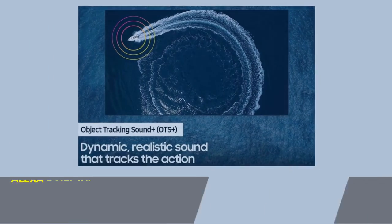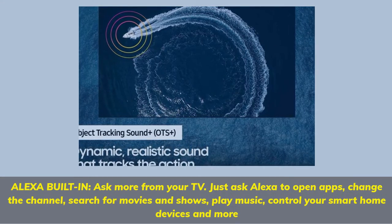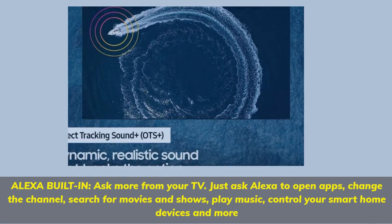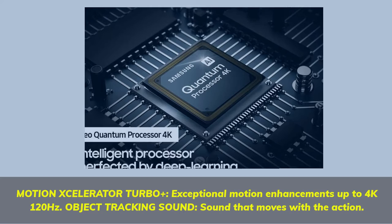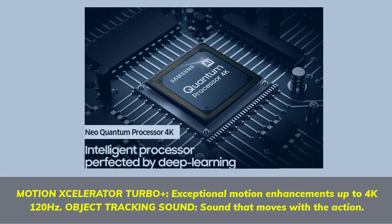Alexa built-in — ask more from your TV. Just ask Alexa to open apps, change the channel, search for movies and shows, play music, and control your smart home devices and more. Motion Accelerator Turbo Plus, exceptional motion enhancements up to 4K 120Hz. Object Tracking Sound — sound that moves with the action.